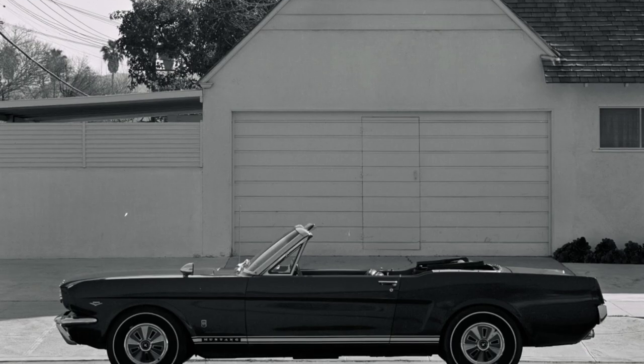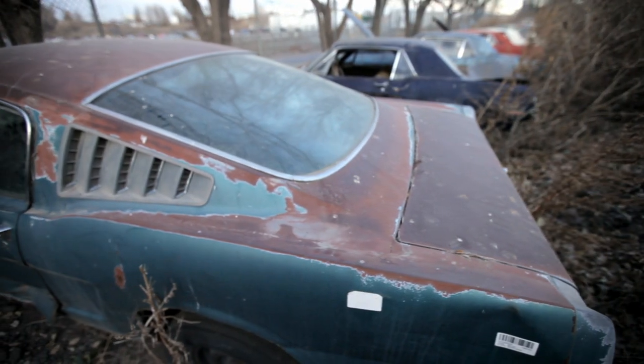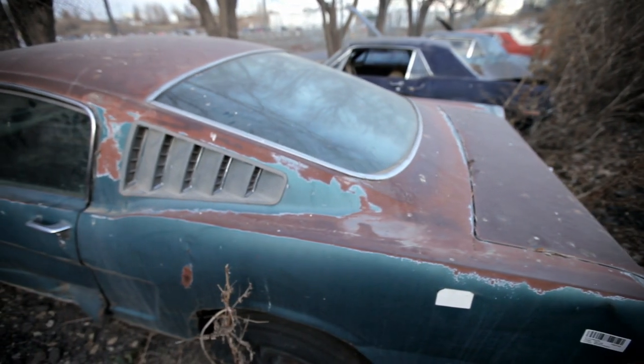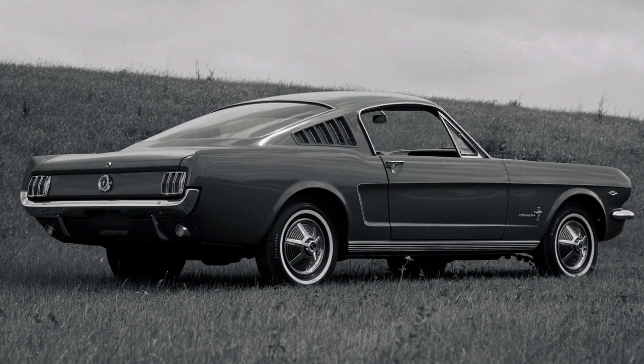The convertible followed up in popularity with about 102,000. The 2 plus 2 fastback didn't even arrive until halfway through the 1965 model year, arriving in September of '64.